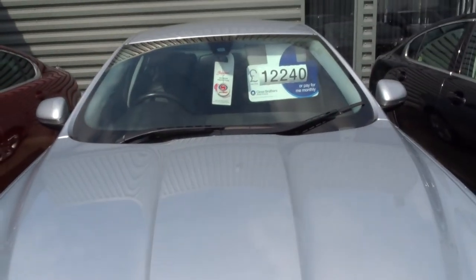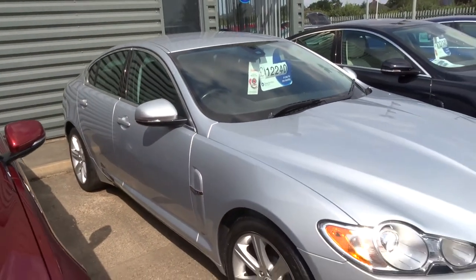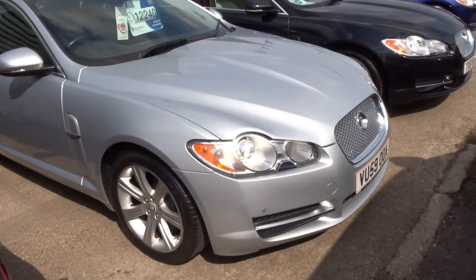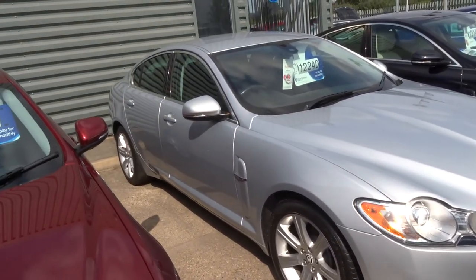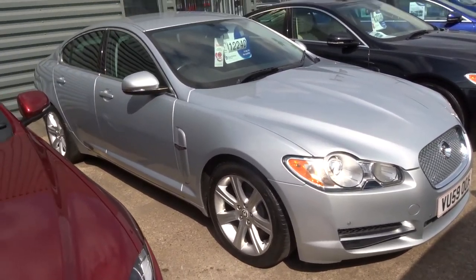If you'd like finance we can get that organised for you — give us a call for a quote. If you'd like to test drive we can organise that for you. Our number is 01926 267813. My name's Tom and my father Kevin is the other salesman here. Give us a call.